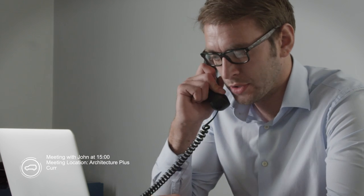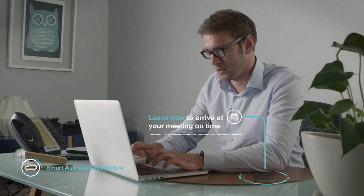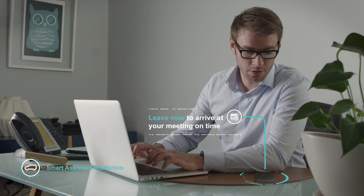The self-learning car synchronizes with the driver's mobile calendar and links with current traffic data to suggest the optimum time to begin a journey.